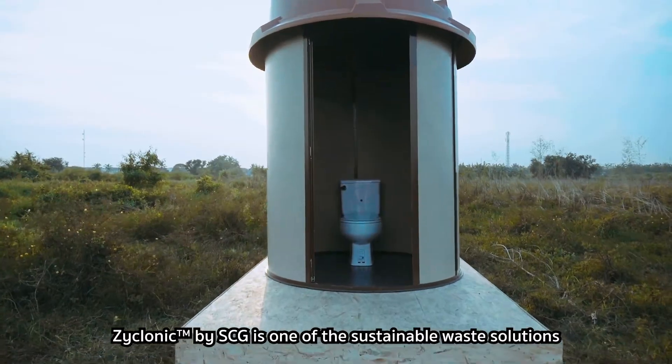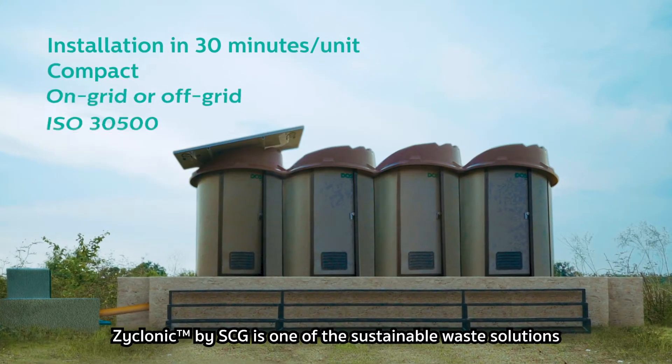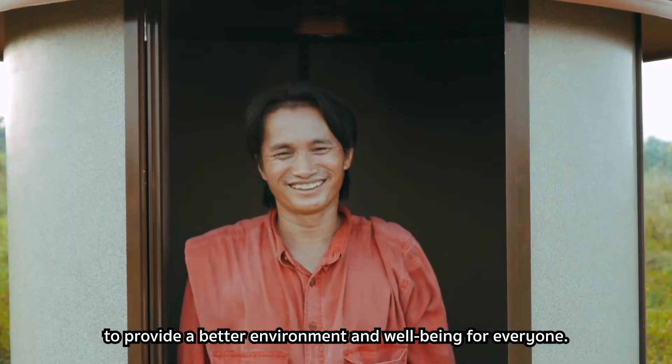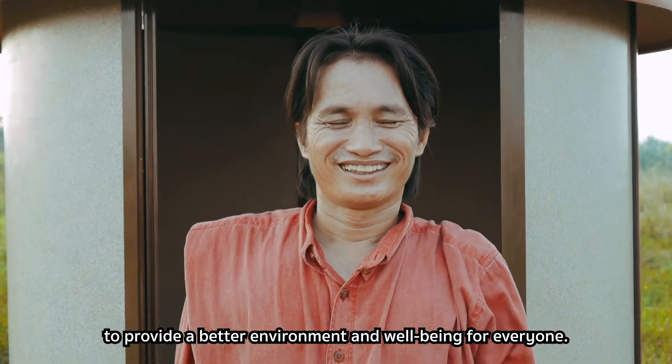Zyklonic by SCG is one of the sustainable waste solutions offered by Chemicals Business SCG to provide a better environment and well-being for everyone.